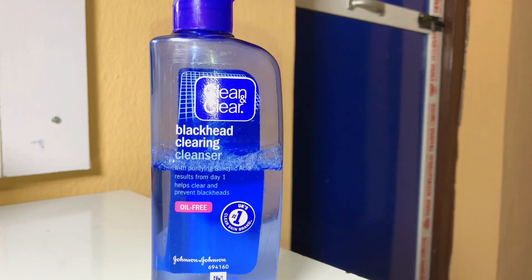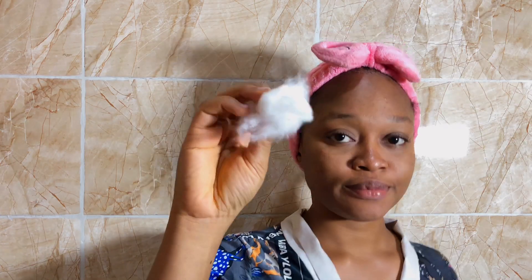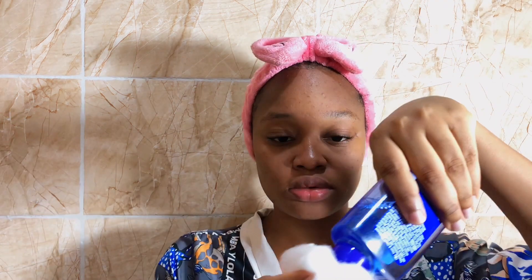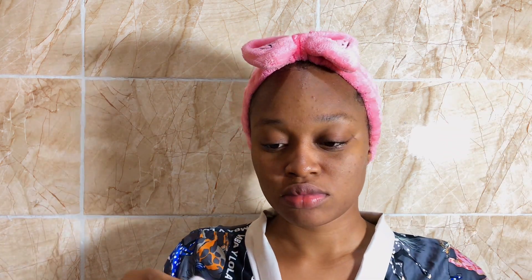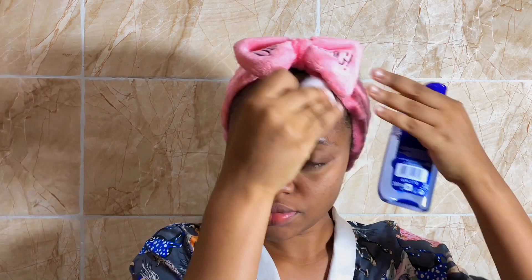This is the Clean & Clear Blackhead Clear cleanser — it contains salicylic acid and I love this product. It definitely helps with my hyperpigmentation. I use this once a day, only at night, and it works perfectly for me. I love to focus on my forehead too, because that's where I struggle most with hyperpigmentation.